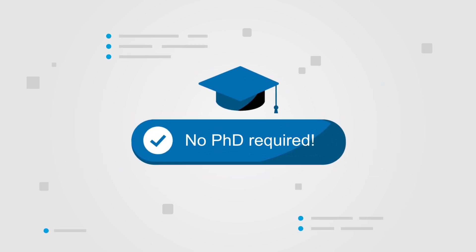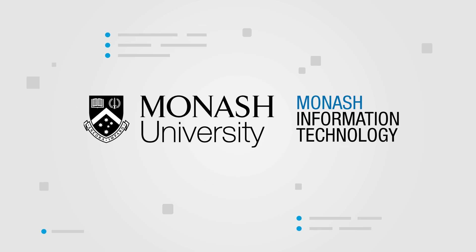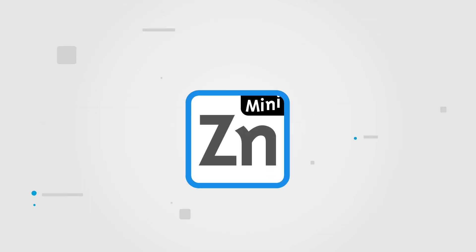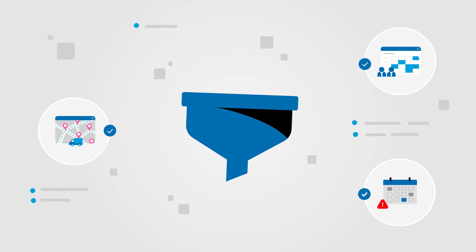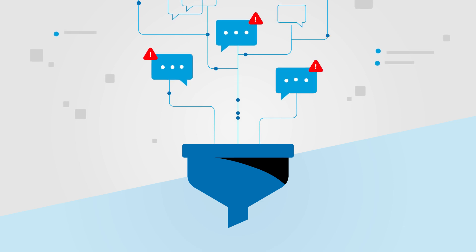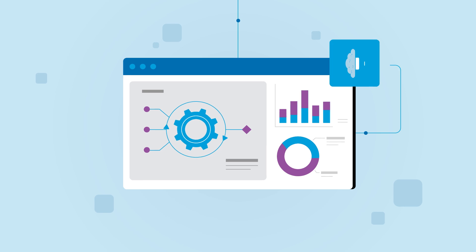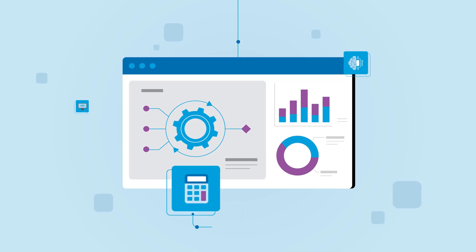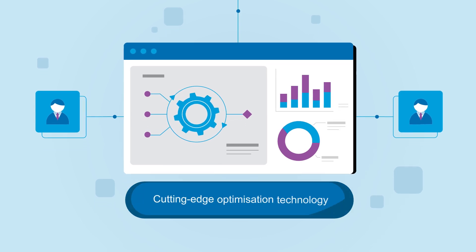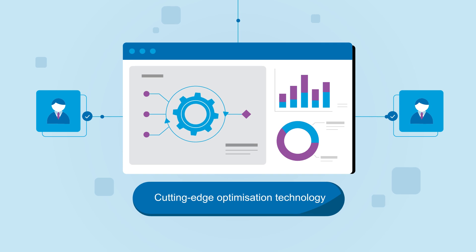No PhD required. Developed by researchers at Monash University's Faculty of Information Technology, MiniZinc can be seamlessly adapted to changing business requirements. MiniZinc's sophisticated compiler translates your optimisation problems from a language that you understand into input for a multitude of algorithms based on AI, computer science and mathematics. That way, users can more easily harness the power of cutting edge optimisation technology, often only available to multi-billion dollar companies.